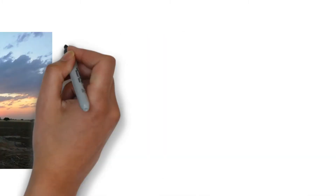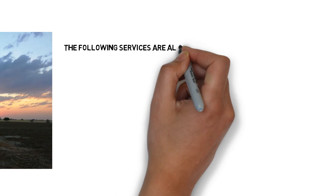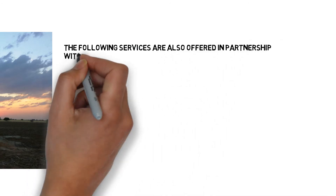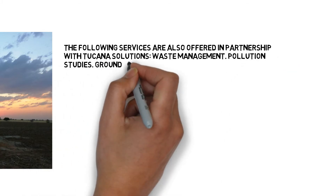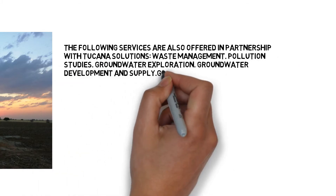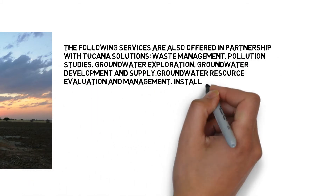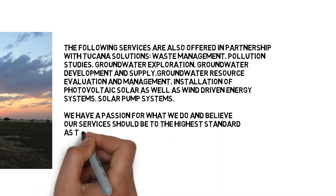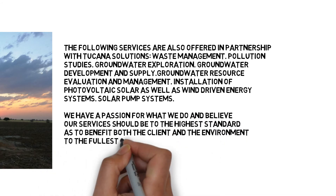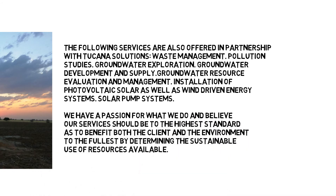The following services are also offered in partnership with Tucana Solutions: waste management, pollution studies, groundwater exploration, groundwater development and supply, groundwater resource evaluation and management, installation of photovoltaic solar as well as wind driven energy systems, and solar pump systems.